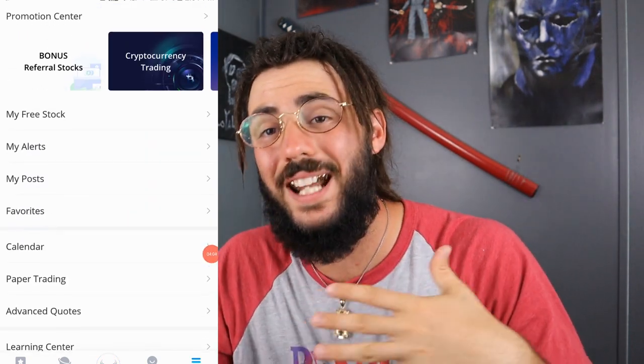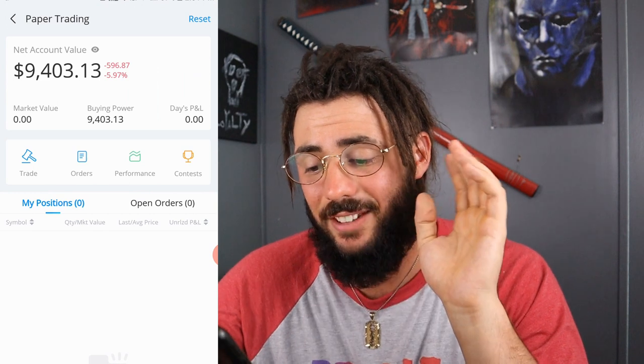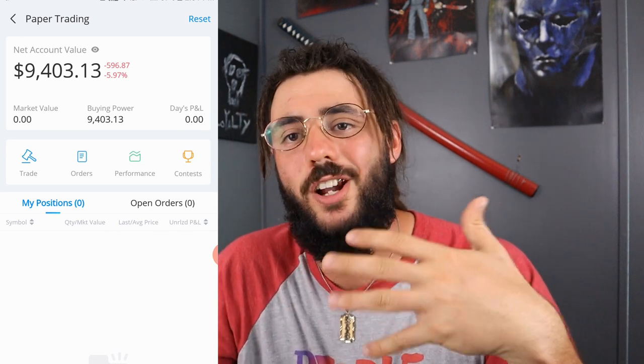Another great thing about Webull — if you want to practice day trading and swing trading, they have something called paper trading, where you buy and sell on paper without using real money. It's a great way to practice. As you can see, I'm down about 500 bucks on my paper trading account just messing around. I do recommend paper trading first before you start swing trading and day trading with real money. Practice makes perfect.